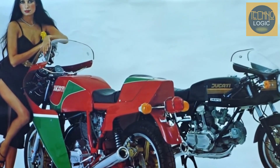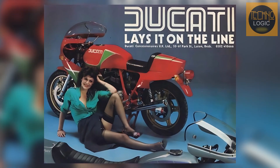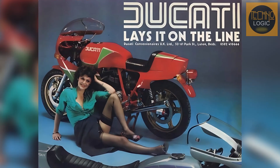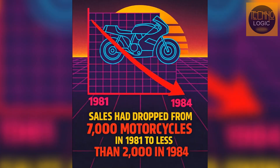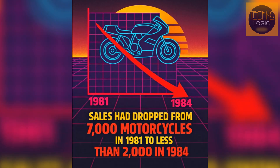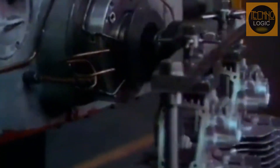More than just a product success, the Panta became a symbol of fundamental change within Ducati itself. Many acknowledged that the Panta 500 marked the end of state administration and the beginning of a new era for Ducati. For years under state control, Ducati had suffered from a lack of vision and inadequate investment. Sales had dropped from 7,000 motorcycles in 1981 to less than 2,000 in 1984. In this context, the Panta became the company's most valuable asset — its modern and cost-effective engine platform was a significant technological asset.